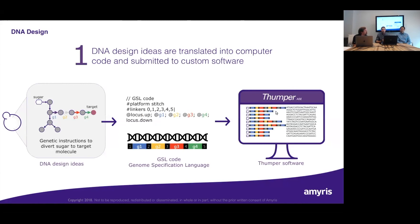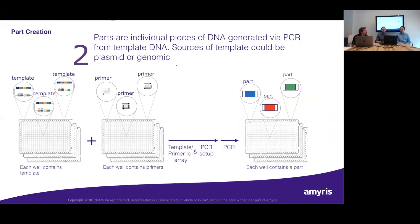The GSL code is submitted to Thumper, our manufacturing execution system for this pipeline. Thumper generates a bill of materials for all parts and assemblies — all primer orders, templates, robotic worklists, etc. Parts are the most atomic element of our pipeline — we isolate and amplify individual parts via PCR. The sources of these parts include templates, assemblies from previous development cycles, parts from previous cycles, genomic DNA, or genes ordered from an external vendor. Doing this at any kind of scale requires a huge number of re-array steps where you're mixing templates and primers in reaction wells.